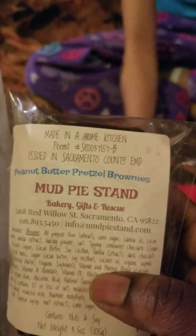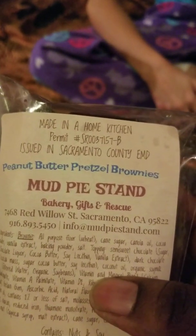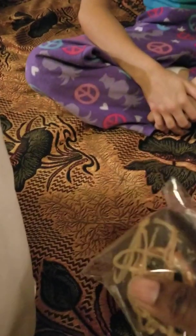We found this big brownie. It's got caramel and pretzels and stuff on it. This is from the company called The Mud Pie Stand. We've got all these goodies from the Vegan Fest.